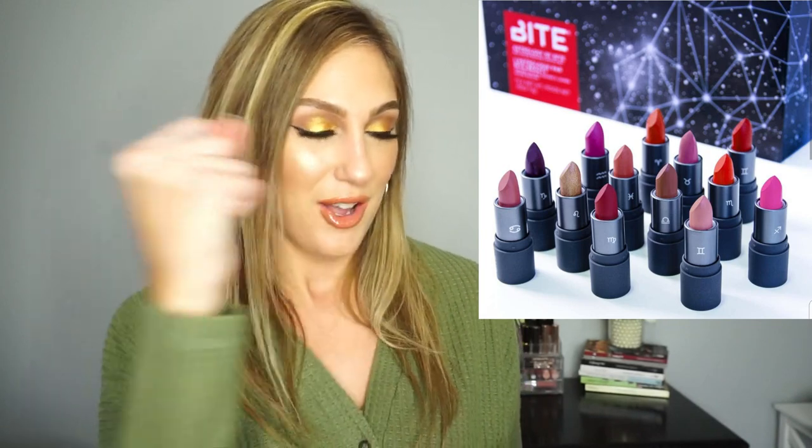You get minis of all 12 different lipsticks. I was interested because I could get the Aries one, but I wouldn't use all of these lipsticks. Even if I could gift them to people based on their sign, I'm not sure they'd want that specific shade. Is it smart to spend $75 mainly because I really want one mini lipstick? There are a few other shades I'd probably wear, but I still don't think I'd get enough out of it at that price. I think I'm going to skip — I have a huge lipstick collection and adding more kind of freaks me out.